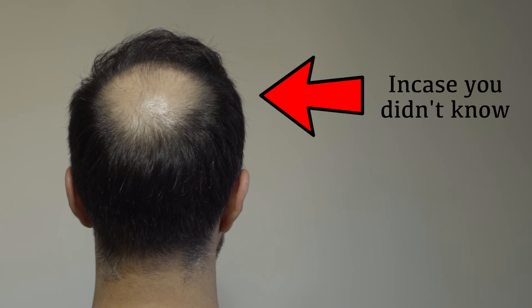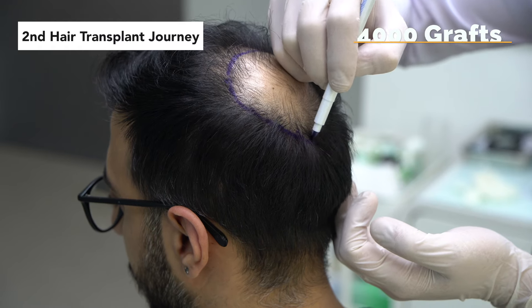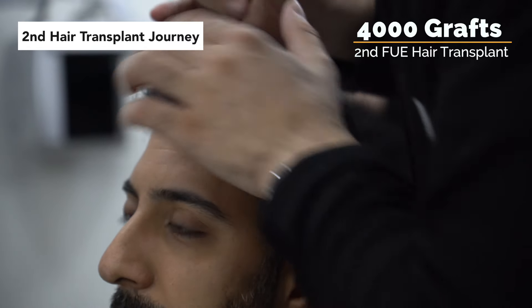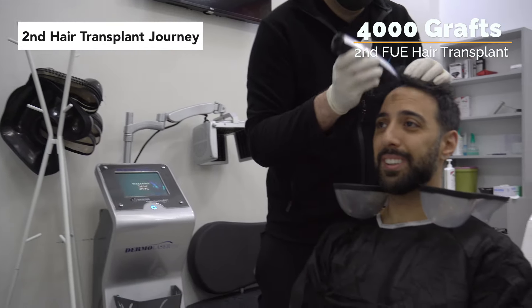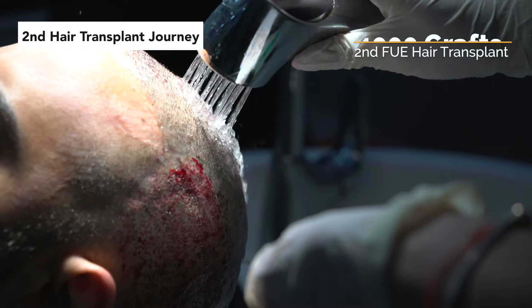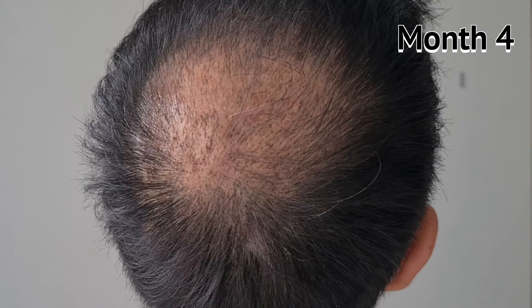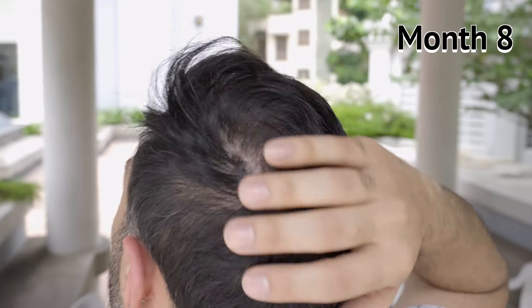I couldn't complete the crown because the clinic advised me it wasn't the safest option at the time. So I ended up going again last year to get my crown done — 4,000 grafts extracted and placed onto the crown, a little bit on the mid-scalp, and also on the hairline. I've been documenting that entire journey on this channel from start to finish to show the authentic view of how hair actually grows on your scalp month to month, for anyone getting a hair transplant or who has already gotten one.